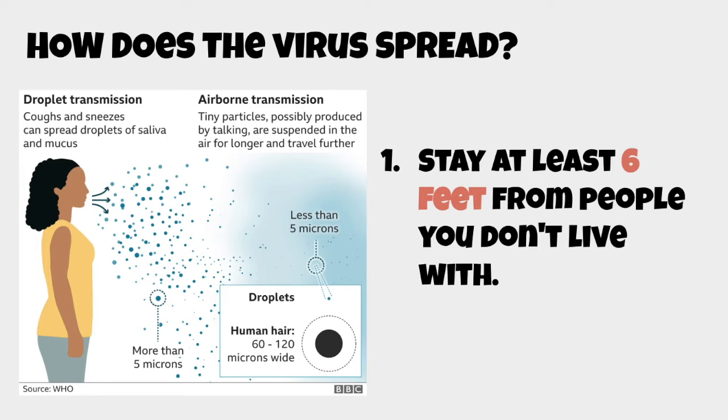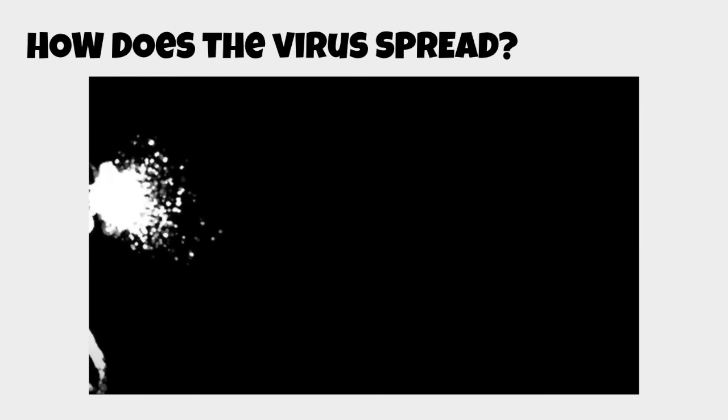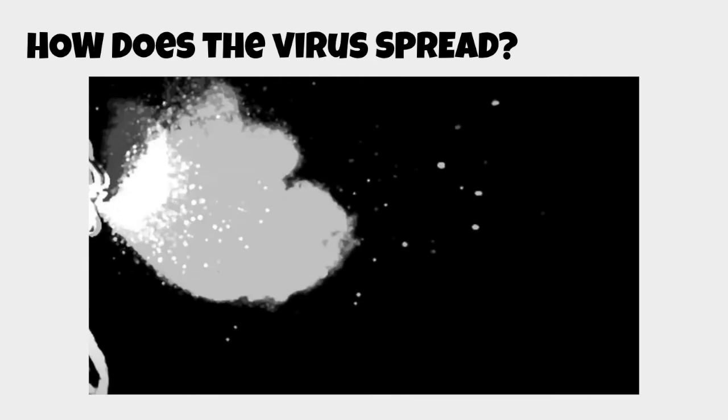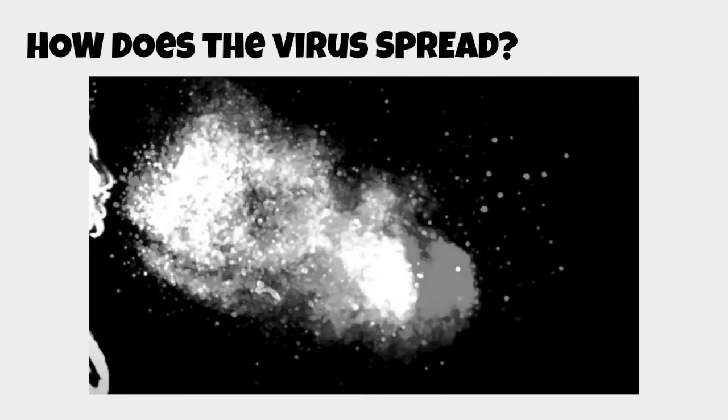These droplets can travel and are not visible. This is why you should stay at least six feet away from people you don't live with, to make sure that droplets do not land on your nose, mouth, or anywhere else. A video demonstration really shows how many droplets can be released from a person's coughing, and this significantly shows why we should stay away from each other.